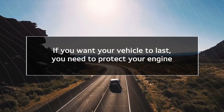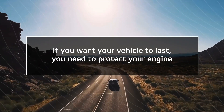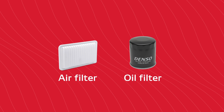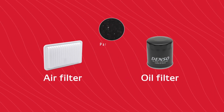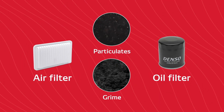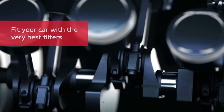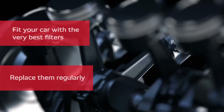If you want your vehicle to last, you need to protect your engine — oil changes, regular maintenance, the works. Your air and oil filters play an essential role in protecting your engine against particulates, grime, and other contaminants. If you want your engine to run as it should, it's important to fit your car with the very best filters and replace them regularly.